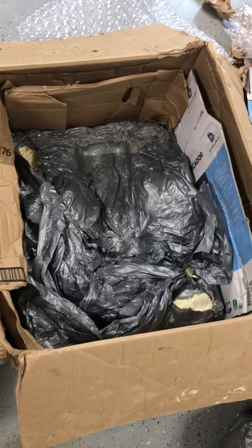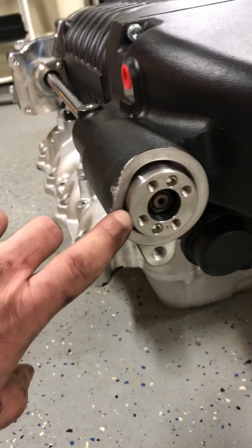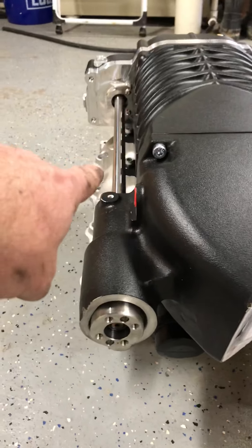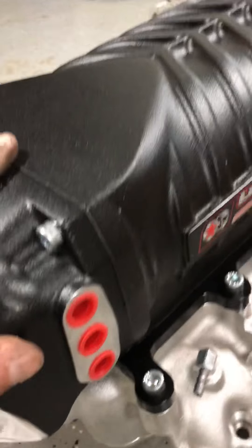Let me pull this out and show you the bottom. This foam is molded custom to fit the supercharger — so how can they say it was insufficiently packaged? Custom molding, thick foam, all of this — and that is the result. That should not be touching that, that should not be dented, and that should not have a massive crack. The shaft is bent.